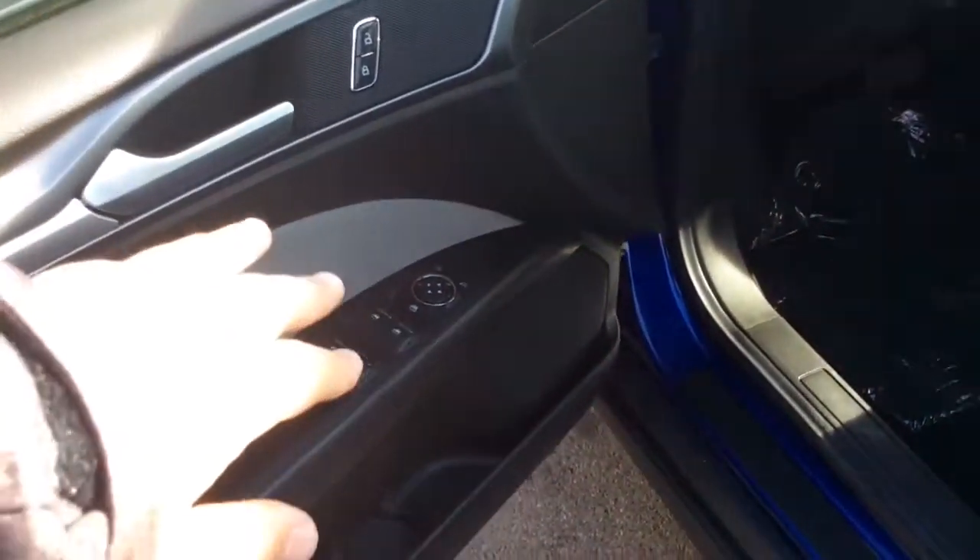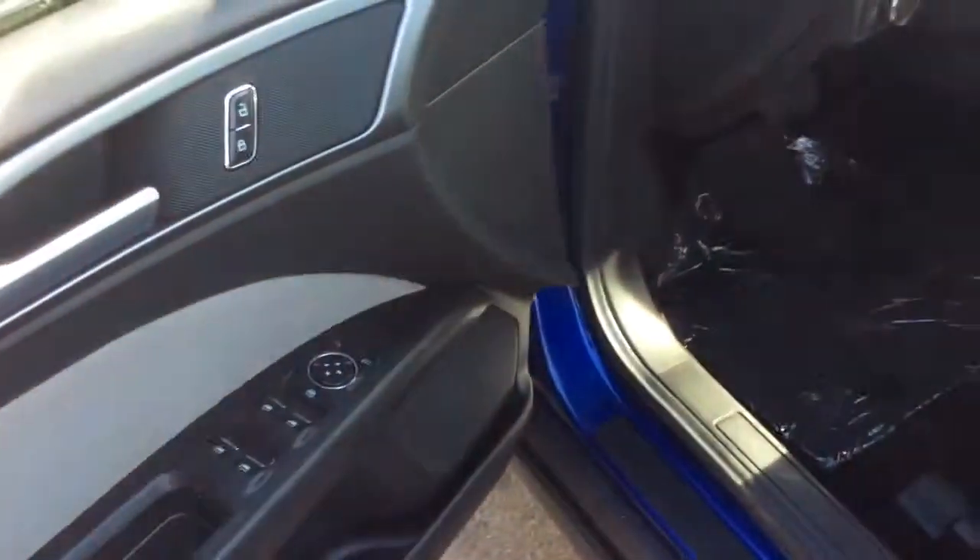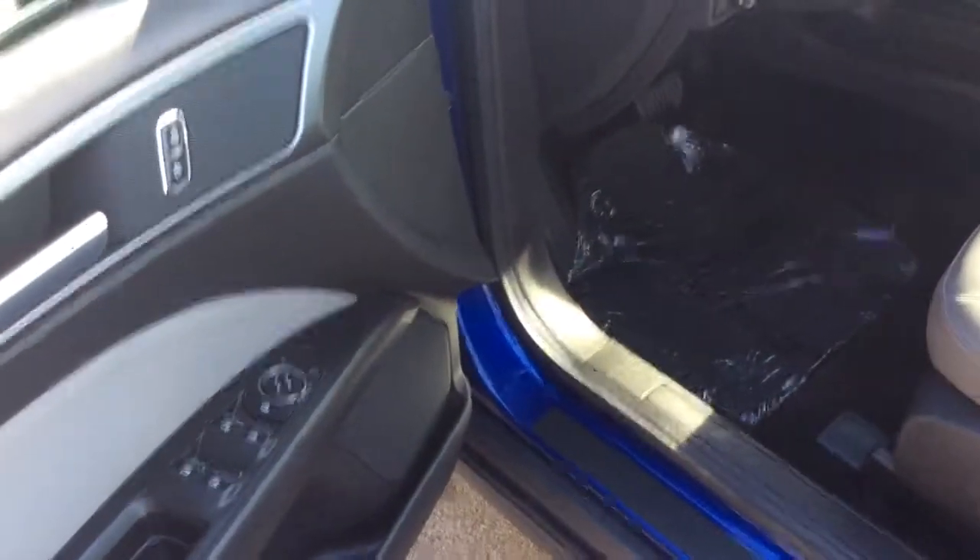It has power windows, power locks, power mirrors in the doors. You can hear the car is actually running right now — it's just on the hybrid battery, so the gas motor is not running. It's a super quiet car.